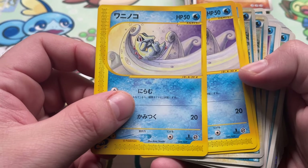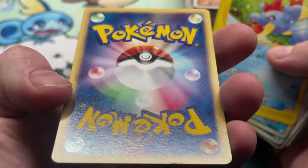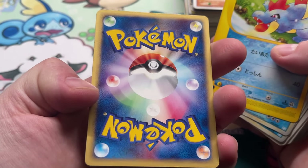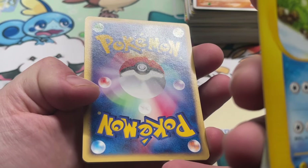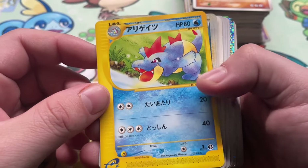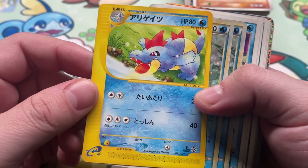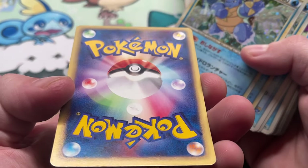Now we got Totodile, two copies from the E-Series starter deck. Don't look too bad — oh wait, got a nick down there. See that? False hopes. We got Croconaw, also E-Series starter deck. Good artwork though. Oh yeah, not great.